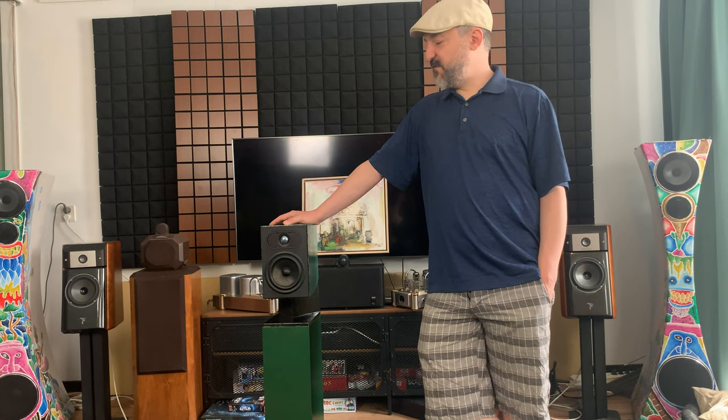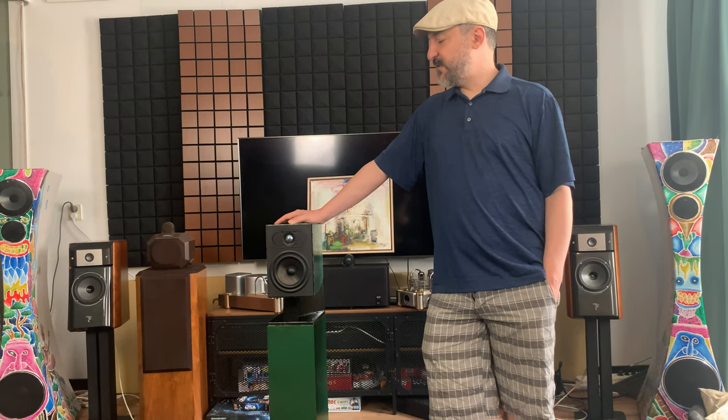Hello everybody, thank you for watching my video. This is the third we'll be doing today. Newsboy Audio is here to give you some of the rare stuff we see on the used market and some of the rare speakers that you see.